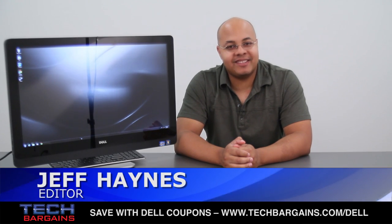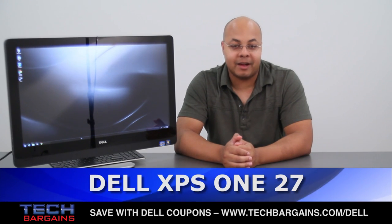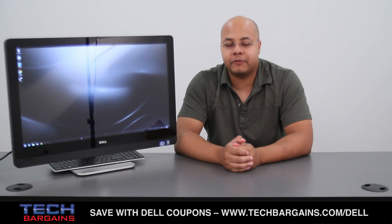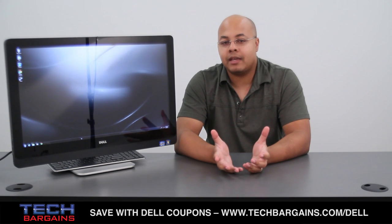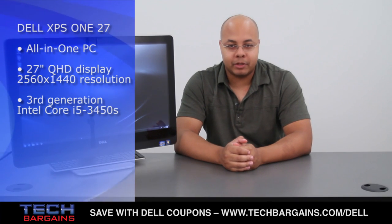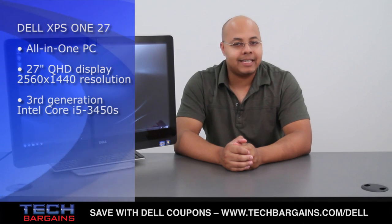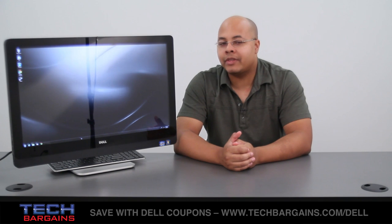I'm Jeff Haines from TechBargains, and this is the video review of the Dell XPS 27-inch All-in-One Desktop. We've reviewed a lot of All-in-Ones here at TechBargains, and the systems have evolved from the bulky desktop monitor combos frequently found in home offices to the space-saving designs that can be found in virtually any room in the house. So is this the must-have All-in-One on the computer market today? This is what we found out.